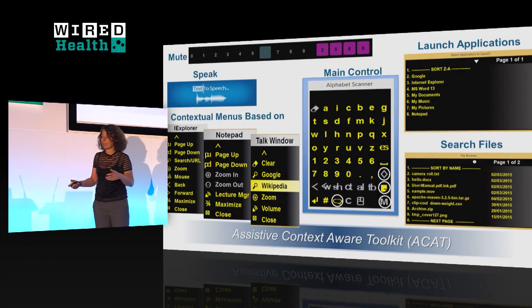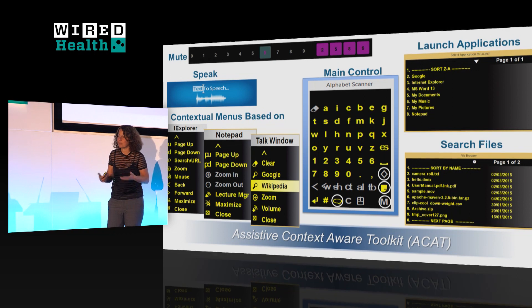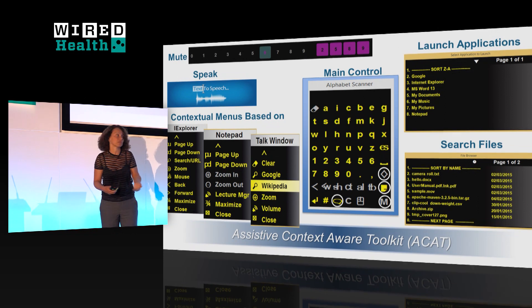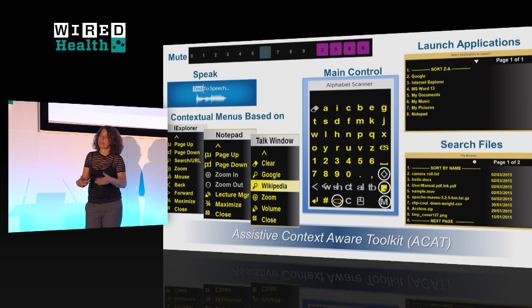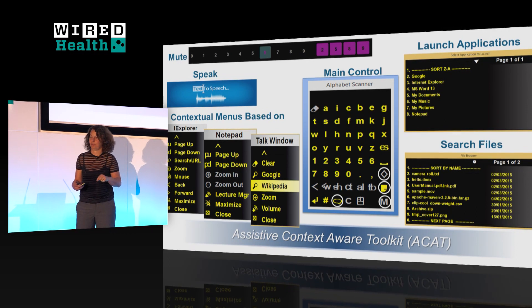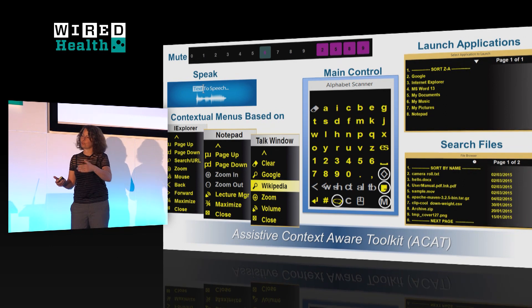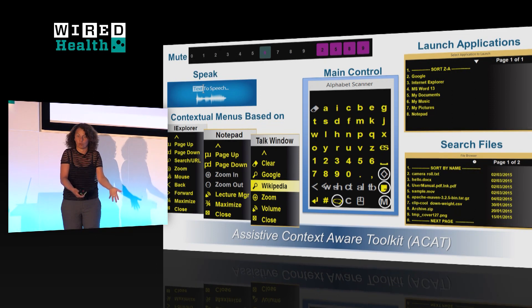We weren't just designing something to open files. Watching and observing him, we came to understand all the common functions he performs regularly and how to automate them and make them accessible. For example, the system automatically detects which application he's using and surfaces all the relevant contextual actions for that application — so if he's in Internet Explorer, we bring up an Internet Explorer contextual menu. Launching applications works the same way: he shouldn't have to use a mouse to launch an app.